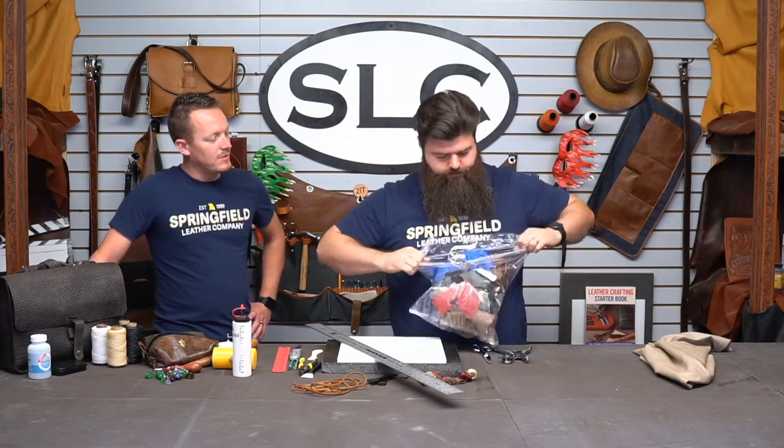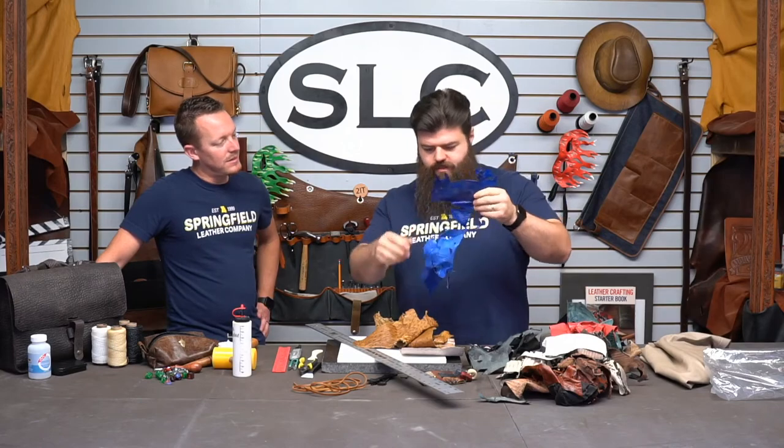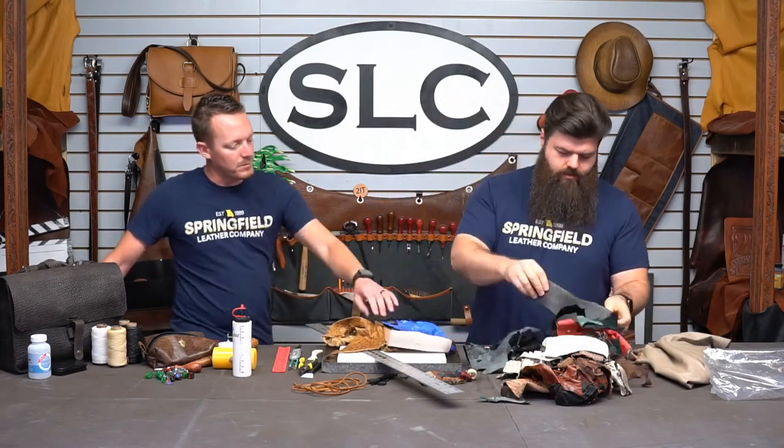Let's see what we got. We've got some snake — is that python? It is python. We have some of that in our new items on the website. Some ostrich. That's a pretty good piece there. Some lizard. Some of these are big enough to make wallets out of. That one you can make a minimalist wallet out of. Shark. That's a pretty good cut of shark — a real good cut of shark.